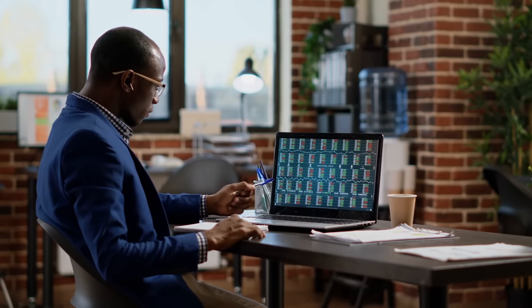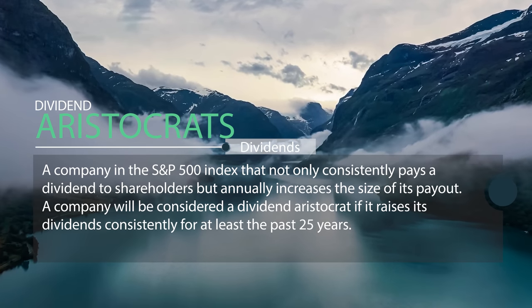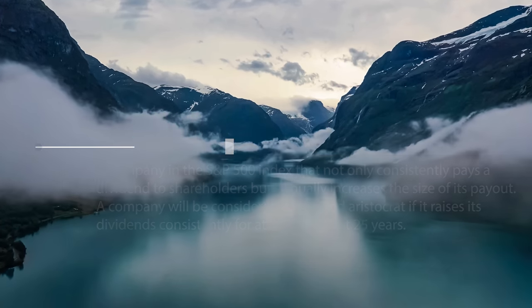I'm going to show you exactly how much money you're going to need investing inside these certain companies. Now, a dividend aristocrat is any company inside the S&P 500 that has increased their dividends over the last 25 years. A dividend king is also a company inside the S&P 500 that has been increasing their dividend payments for the last 50 years — longer than most of us have even been alive.